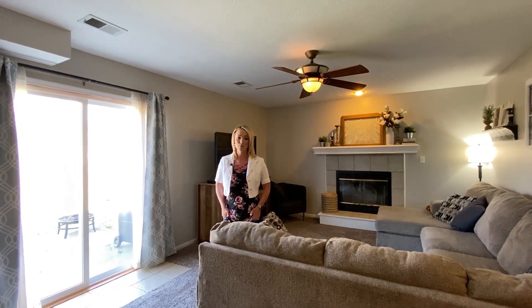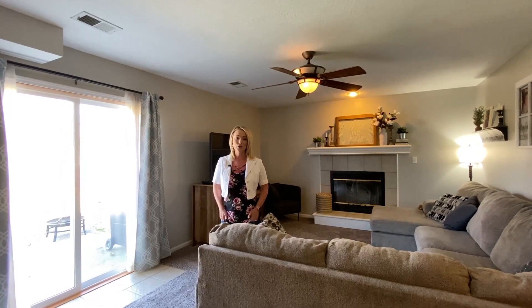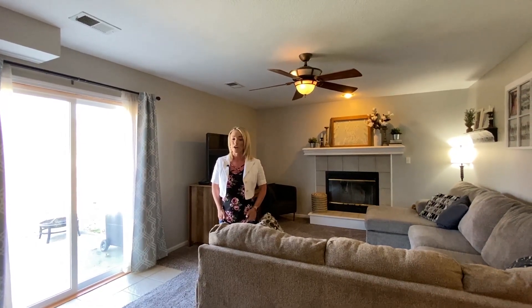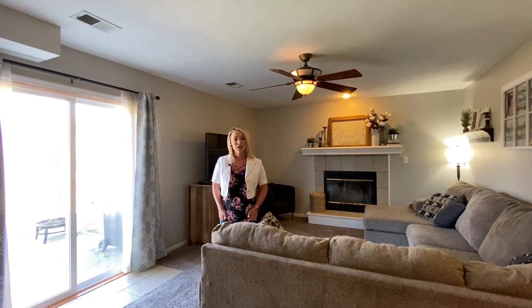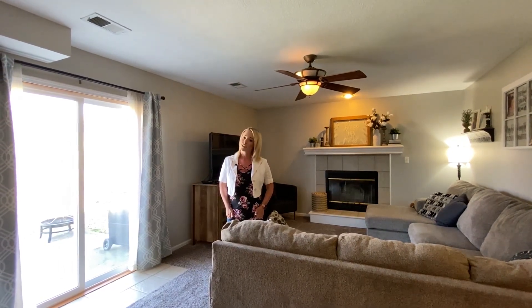This side-to-side split home features three bedrooms, two and a half bathrooms, an office, a two-car garage, and a sub-basement ready for storage. This home is located in the Shadow Brook subdivision within walking distance to the pool. Let's go check it out.